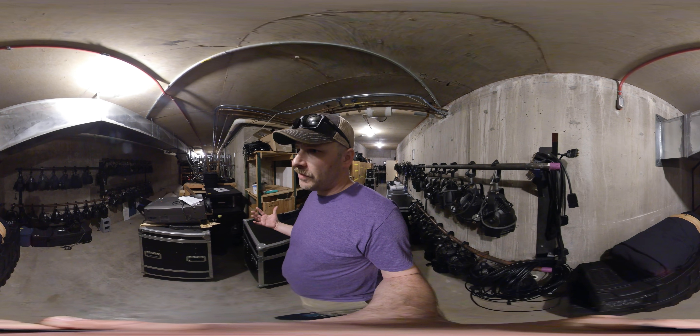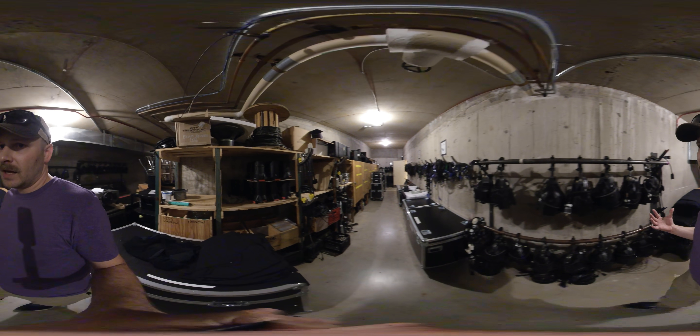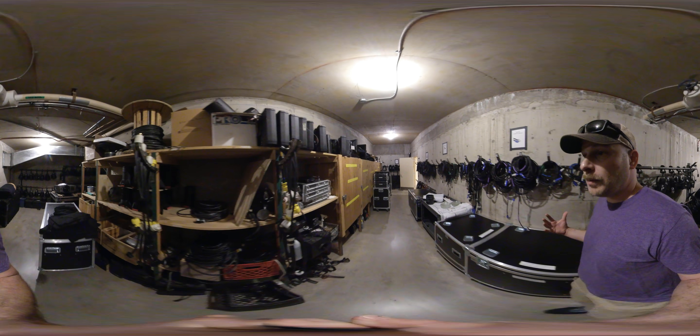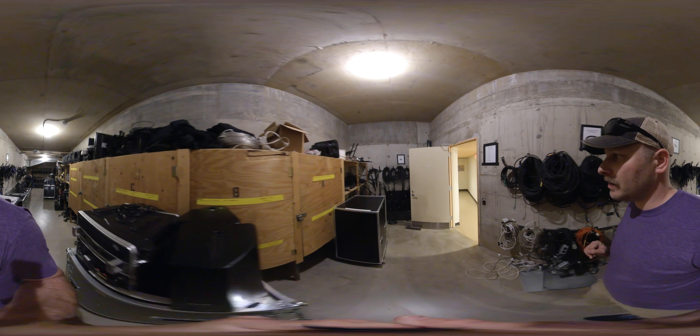In here is a storage room with some of our equipment. We have some of our lights in here, and more are up overhead, as well as effects, sound equipment, and projection equipment.